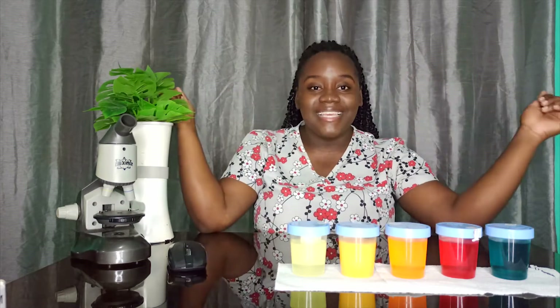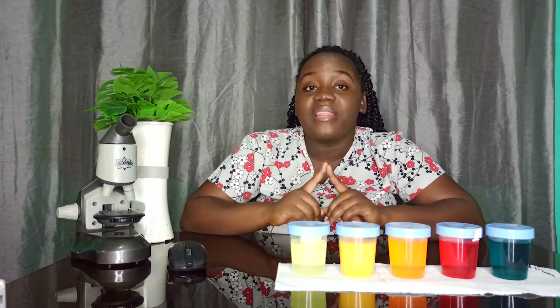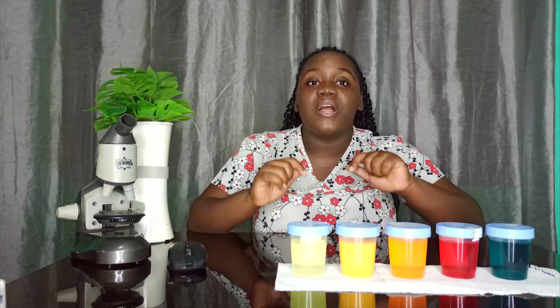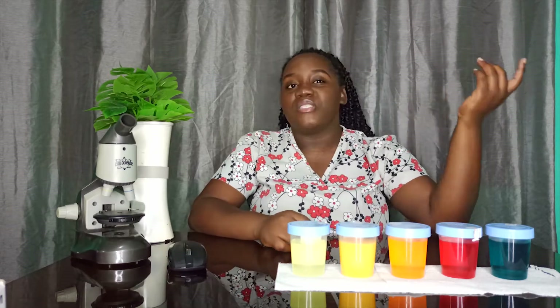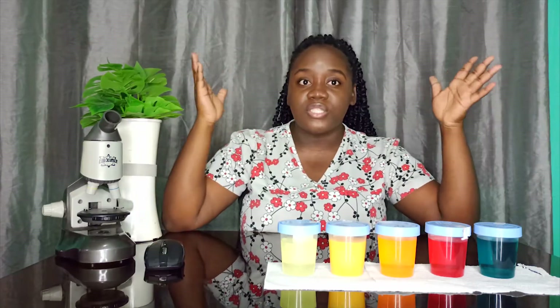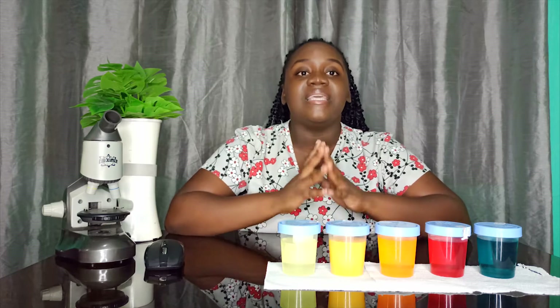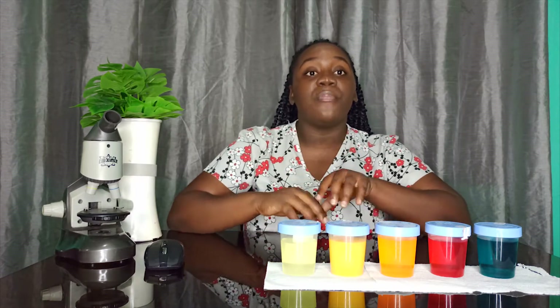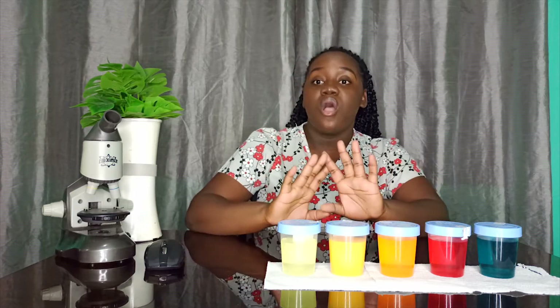Let us begin. How many persons actually look at their pee before they flush? Leave a comment down below if you look at the color of your pee before you flush. Most of us don't give much thought to it — we just pee and flush. Before we get into it, let's define the term urine. Urine is medically defined as a liquid byproduct of the body secreted by the kidneys through a process called urination or micturition, and it is excreted through the urethra.